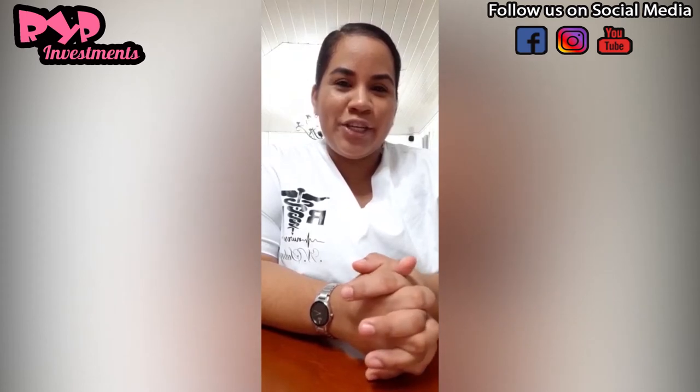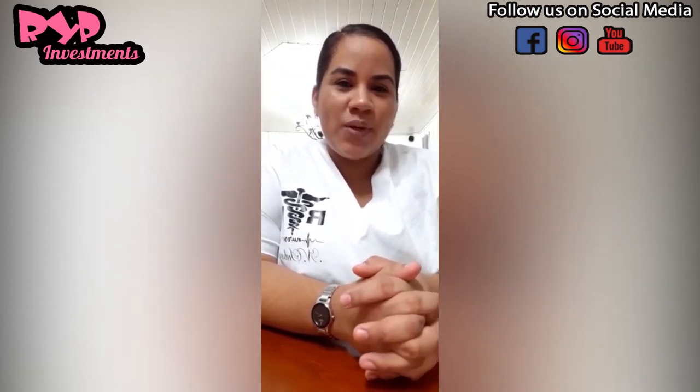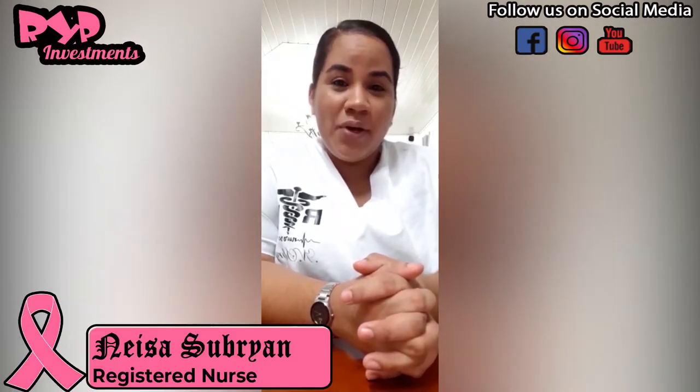Hi there, everyone. My name is Nisa Sobrian. I am a registered nurse. I was tasked with the privilege of sharing some fun facts of breast cancer, since this month is Breast Cancer Awareness Month, or as some persons may know it, Pink Turbo.